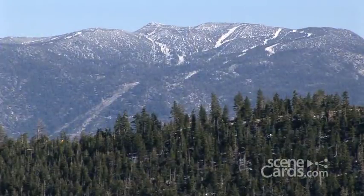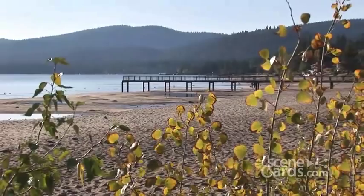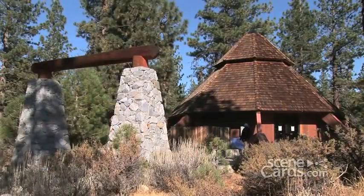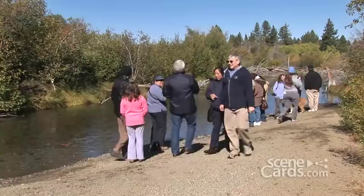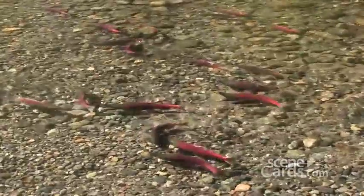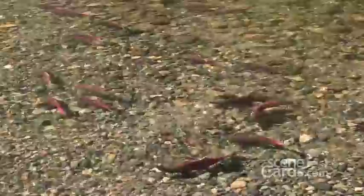When autumn arrives in the High Sierra and the beaches of Lake Tahoe shed their summer coat of sunbathers, something remarkable happens in a little creek about five miles south of Emerald Bay. At the Taylor Creek Visitor Center, you can take a short stroll along an easy trail to the gravel banks of one of Lake Tahoe's many small tributary streams. Here, nearly everywhere you look, you'll see hundreds of spawning kokanee salmon filling the shallows.